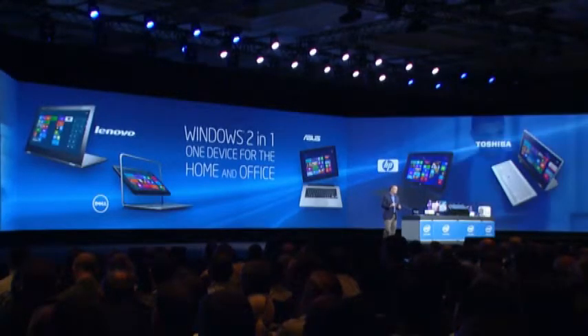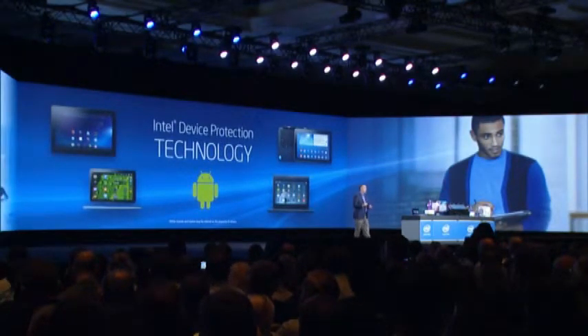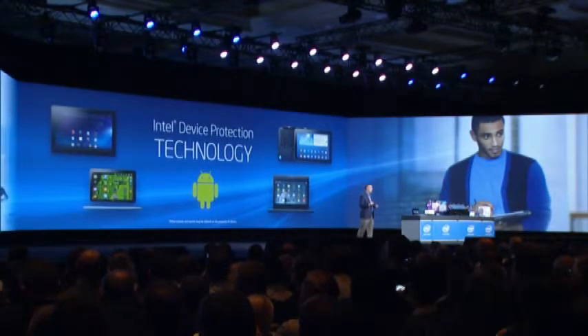Intel device protection technology. You can now use Android in detachables and tablets anywhere you are, and it will be available this year. It meets the most security requirements for use at home and at work. It's full 64-bit and allows you to move seamlessly in and out of the office.